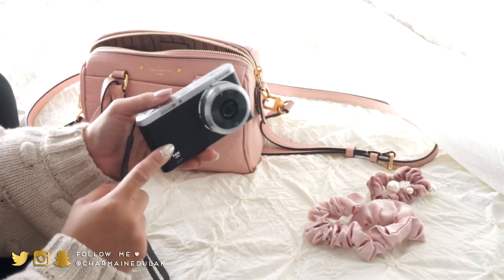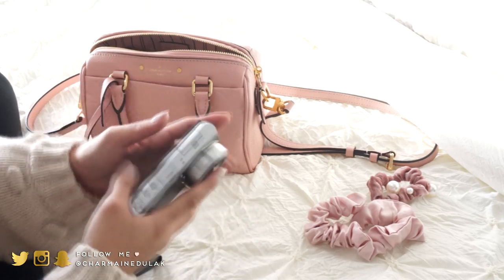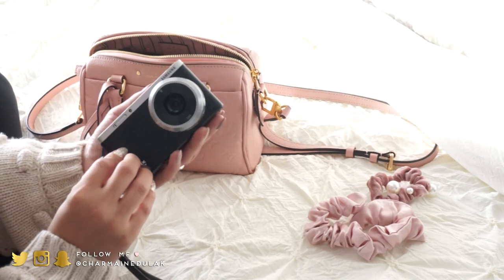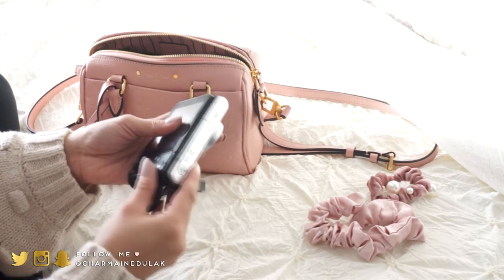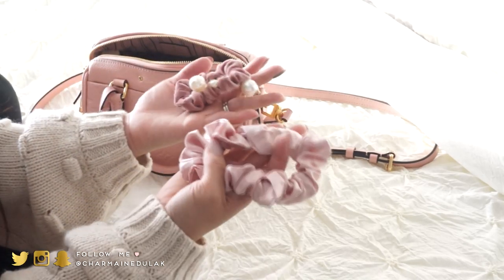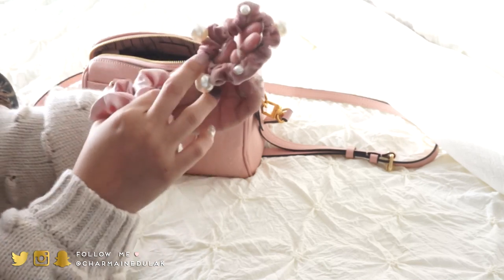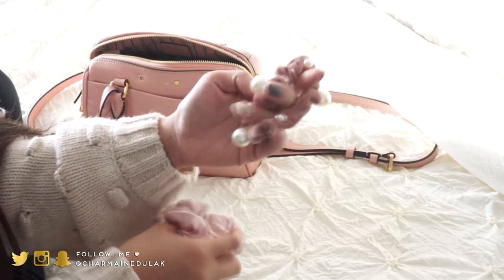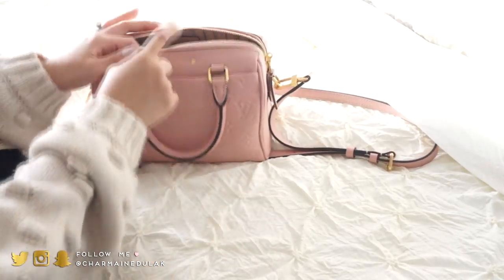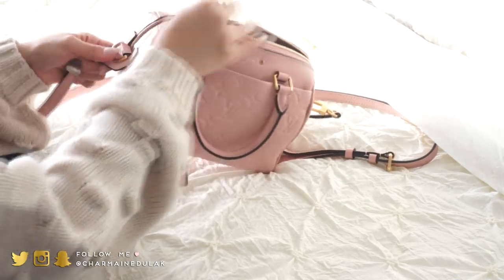I'm bringing my smaller vlogging camera instead of my Sony — the Sony is really bulky and would take up too much room. We'll see how that goes. I'm also packing hair ties: one silk slip hair tie and one from TJ Maxx with pearls on it. Those just go in the bag, and my phone usually goes in the main compartment or the pocket.